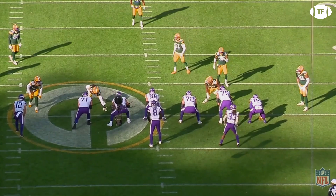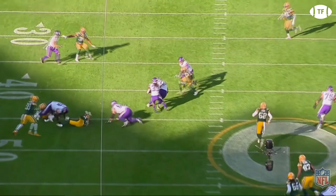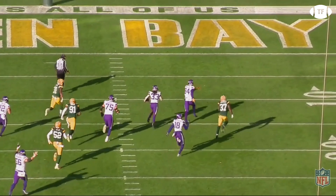And in the passing game, Cook is a threat. On this screen play, pay attention to Cook's vision. He follows two great downfield blocks by his linemen, cuts inside to pick up another good block from his right guard, then cuts again to avoid another tackle before turning on the afterburners for six.